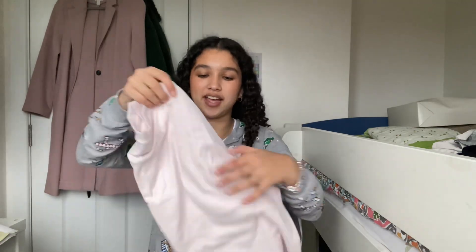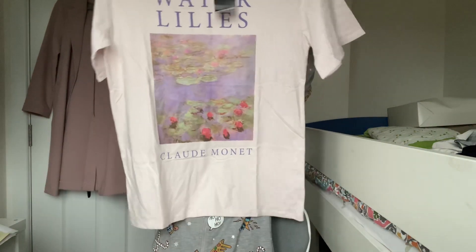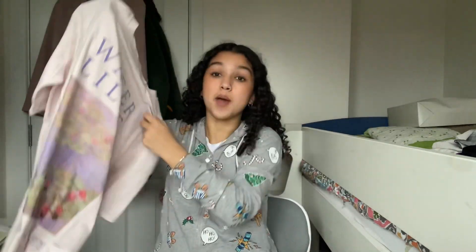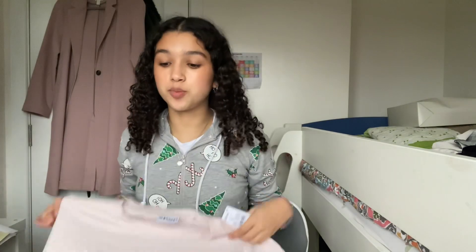Next thing I got is this Monet t-shirt. It's pink and it's got one of Monet's paintings on it — Water Lilies. I really like it because I'm an art girly and I love Monet's work. It's blooming huge which I thought would be so nice to wear in summer because it's airy and big.